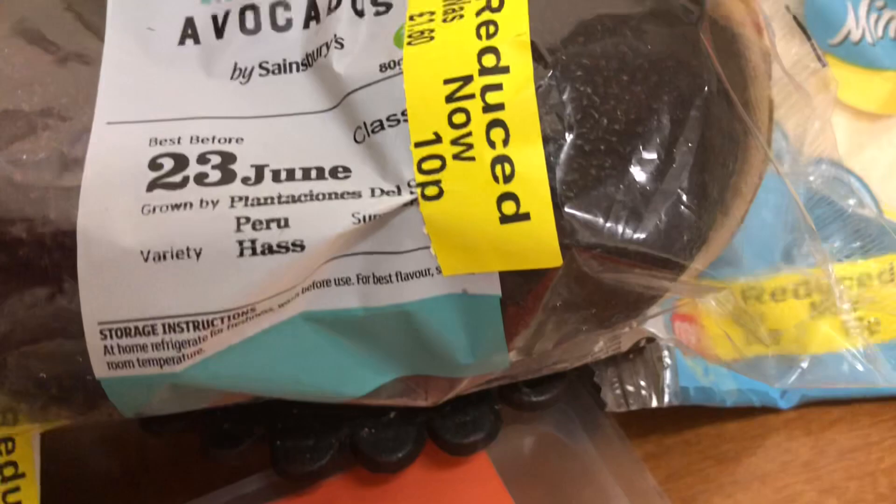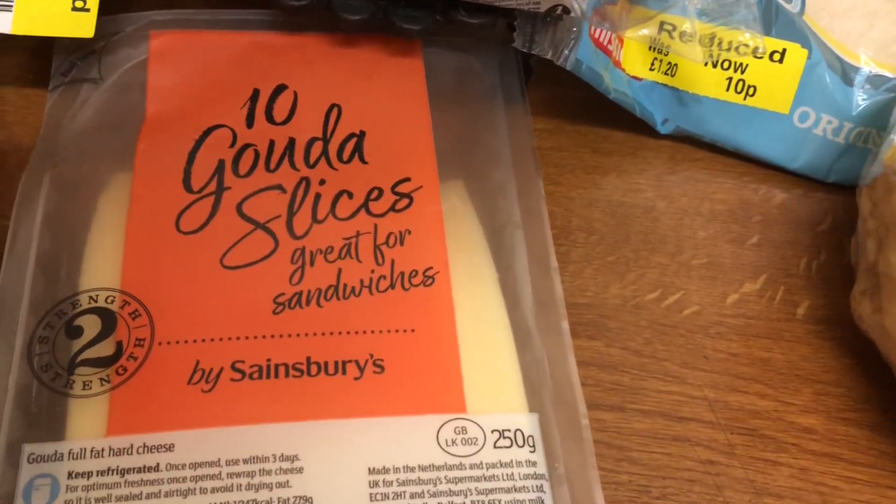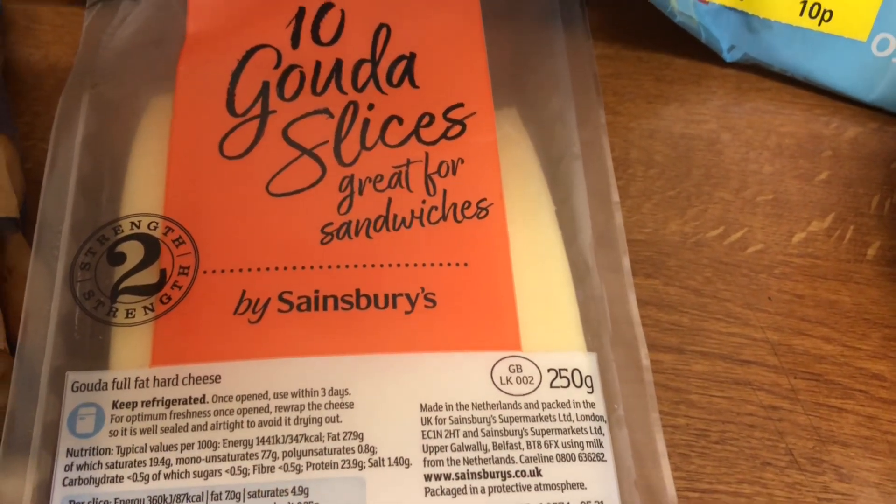How much should that avocado have been? £1.60. And then I picked up these Gouda cheese slices — those are on special offer actually — £1.63.